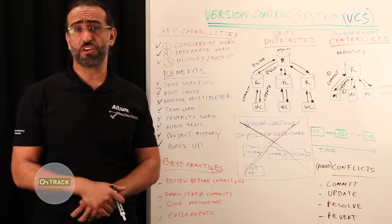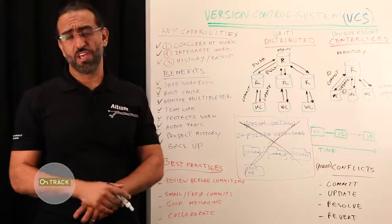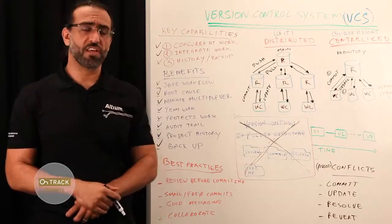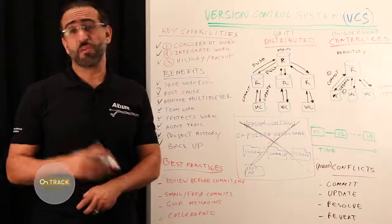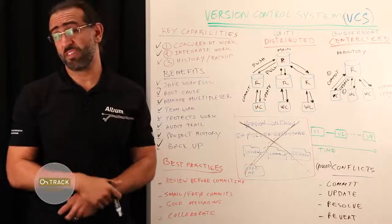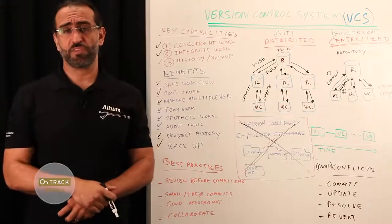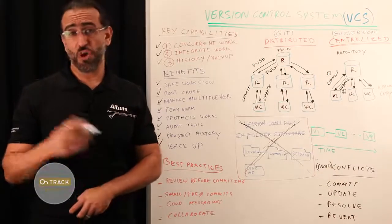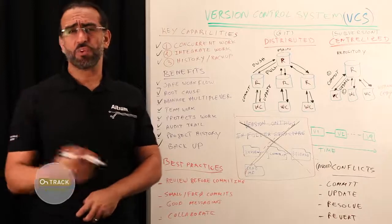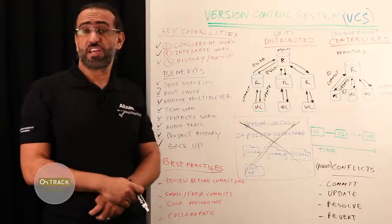Some of the obvious issues you'll face going this route are lack of oversight, relying on manual revision control with different folders, making a copy of your project using Save As, then maybe a README file, updating the file name, and adding it to a commit folder — very tedious, and you have to remember all these steps every time. There are also limited security options, no audit trail, and concurrent work is simply impossible.